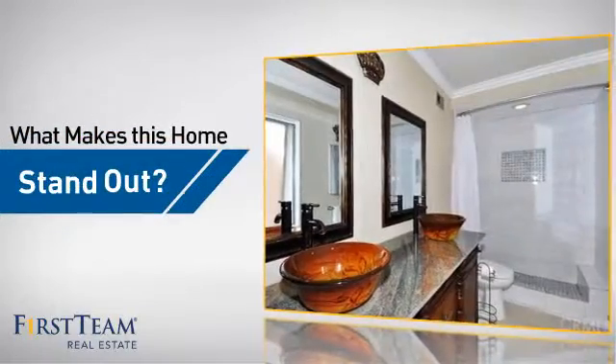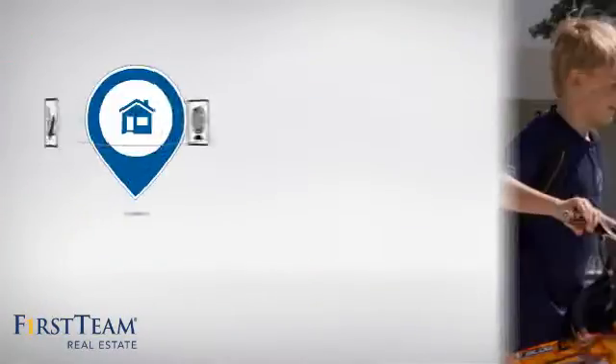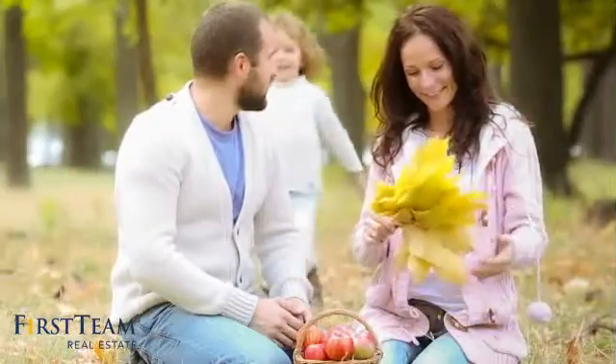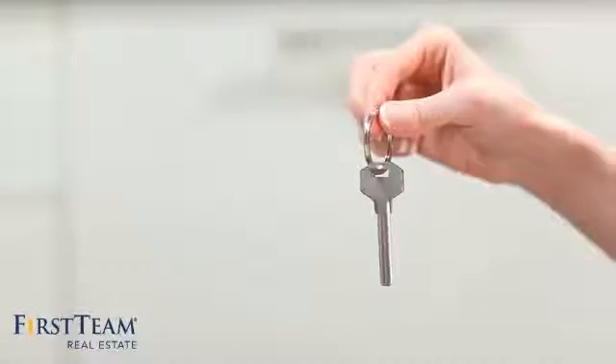But let's talk about what really makes this home stand out. Parents will be happy to know that it's located in this school district. All these great features add up to a property that might be not just your next house but your next home.